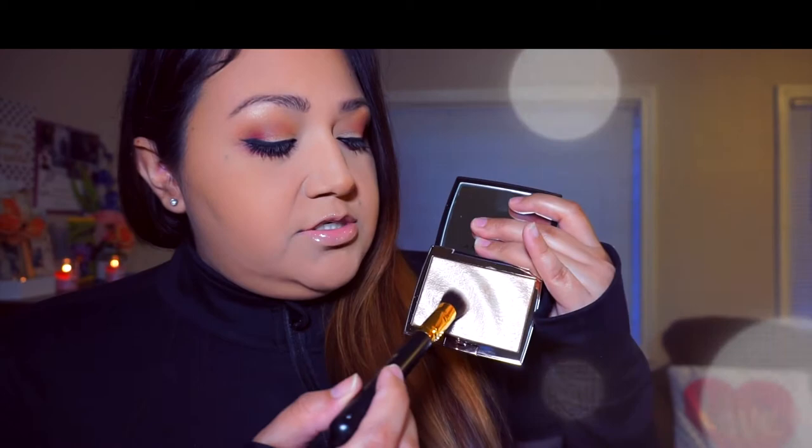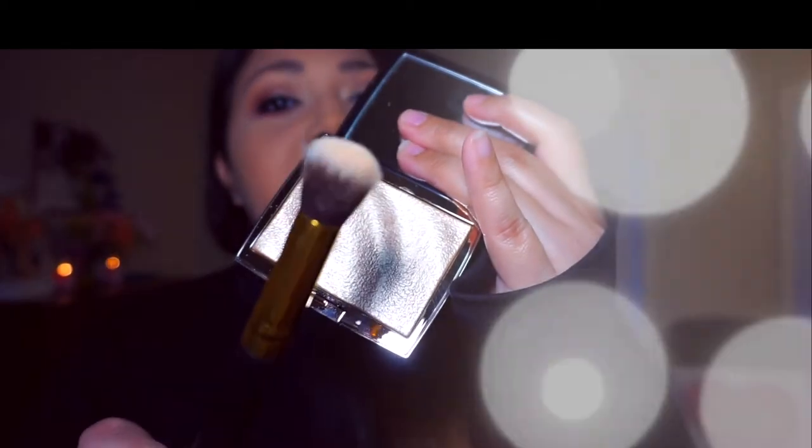So I'm going to take this brush here — this is by pH Cosmetics, the 128 brush. This does not have any fallout, so you're not going to see a shatter when I go in. This brush is picking up a lot, so I'm just going to use a little bit because I already know how intense this is and I don't want to get more than I need.